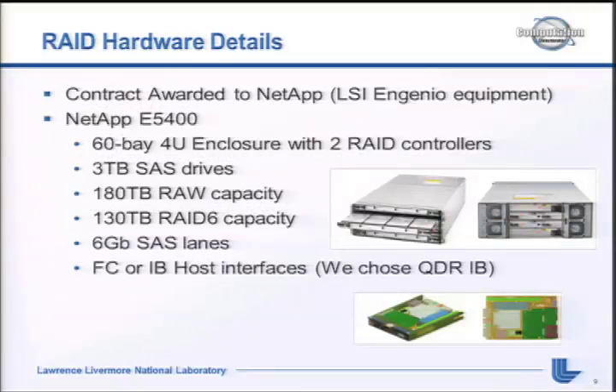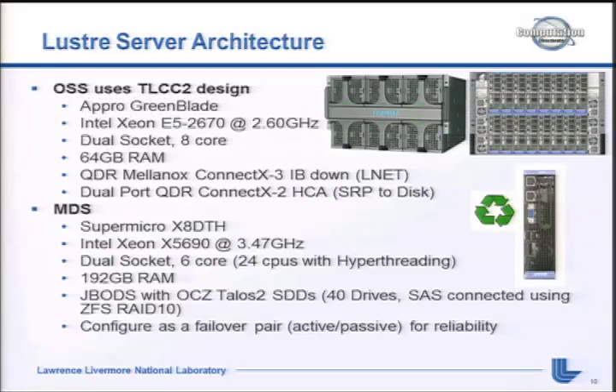For RAID hardware details - there's a NetApp E5400 in the hallway. 60-bay enclosure with 3 terabyte Nearline SAS drives, 130 terabytes of RAID 6 capacity, available in Fibre Channel or InfiniBand - we chose InfiniBand interfaces. The OSS technology leveraged the TLCC2 work using APRO green blades on a Sandy Bridge chipset. The blade has a QDR port on the motherboard for the LNet network and a dual-port QDR card for storage connectivity. The MDS uses 40 SSDs configured as a failover pair, active-passive - something we haven't done before and are experimenting with for Sequoia.